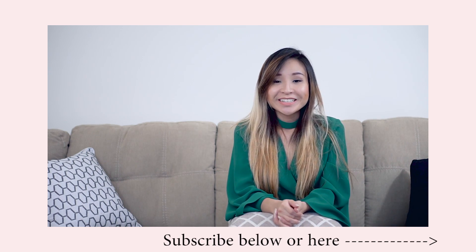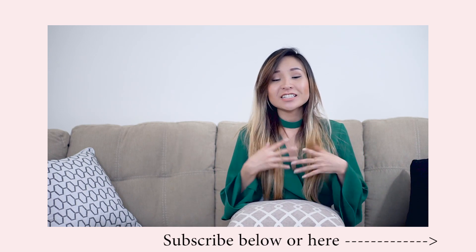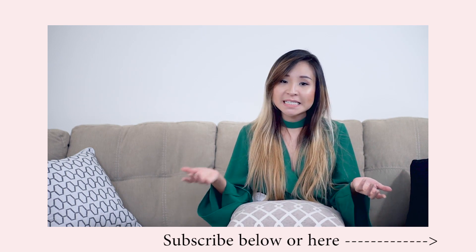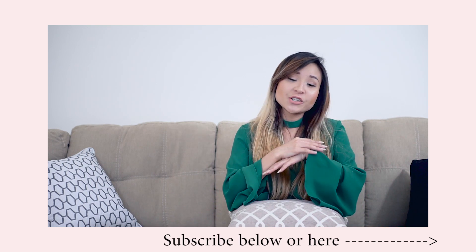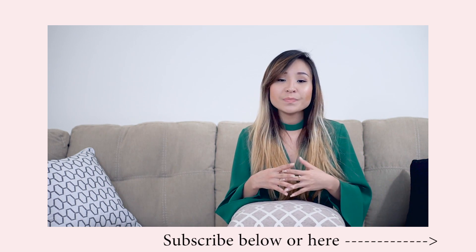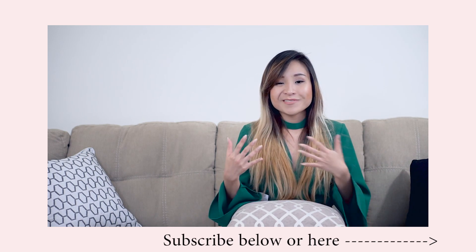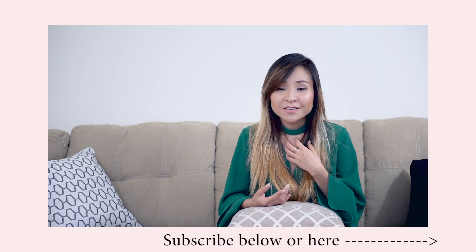Hello guys, welcome back to my channel. In today's video, I'm going to show you some outfit inspo on what to wear to work and sort of how to spice up your office attire. Obviously, the dress code varies in different work environments. In some workplaces, you have to stick to business formal, and in some it's more relaxed or you can dress however you like. I work in an office where we have to dress professionally, but not quite business formal, so this lookbook is more of a business casual, semi-formal type of dress code.